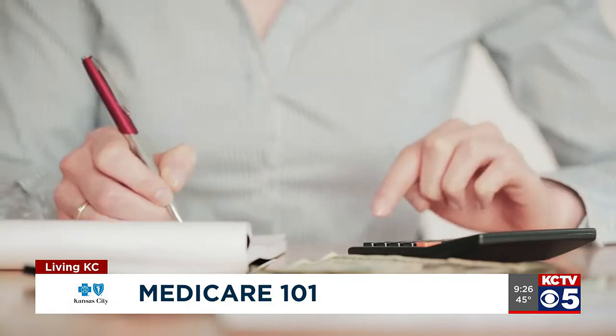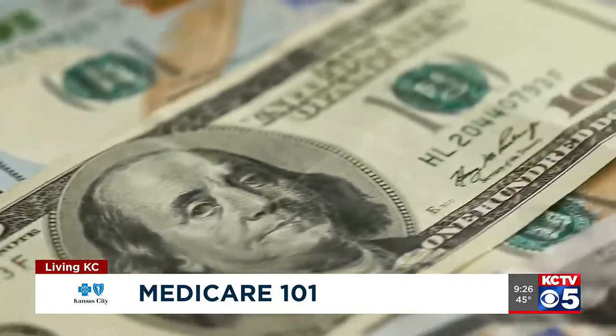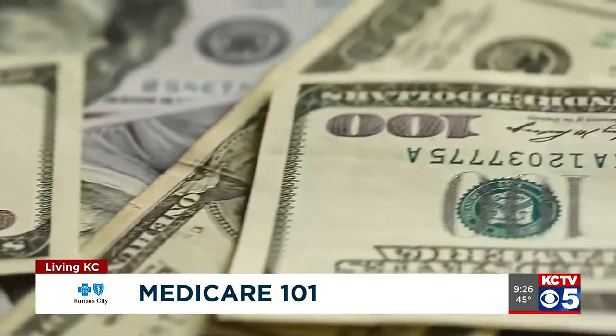Plus, the Medicare Advantage plans put a limit or capitation on the amount of money you would owe in a given calendar year, which helps protect you. Because if you did have a bad year medically — chemo, dialysis, in and out of the hospital — the potential for those co-pays to add up is obviously greater. But if you reach that maximum out-of-pocket, your insurance company would step in and pay anything above and beyond that. So you know exactly how much you're going to pay in a given calendar year, and you won't go over that.